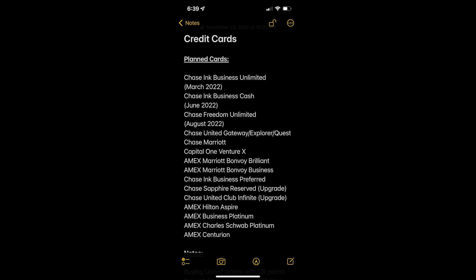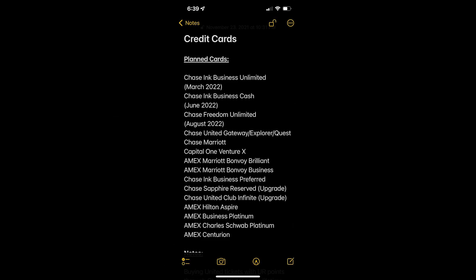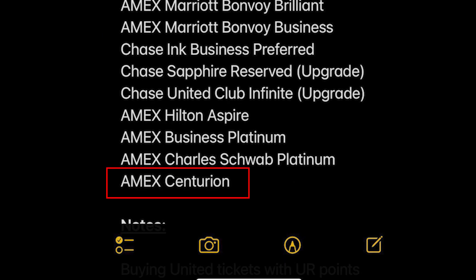I'm currently over the Chase 5/24 rule, so that's why I'm waiting so long to get my next card — I've been waiting about a year and it sucks. I really want to bang out a bunch of Chase cards before moving on to others because being in Chase jail is rough. I do have the Amex Centurion card on my list — will I get it? I don't know. Maybe if I hit 1,500 subs by end of year — just joking, please don't subscribe for that reason. Thank you so much for watching this far, and if you're still bored, check out these other videos. Thanks for watching and I'll see you in the next one. Shoots!